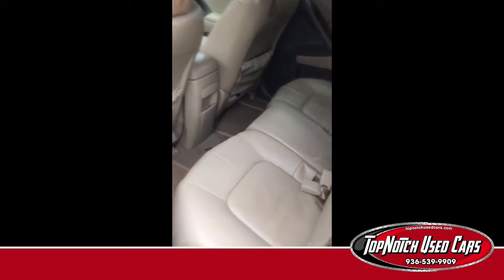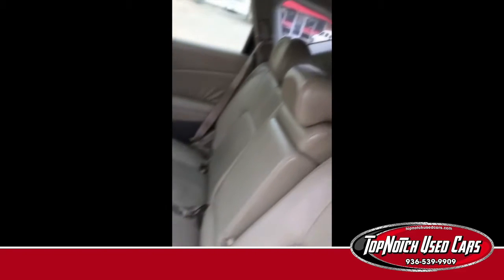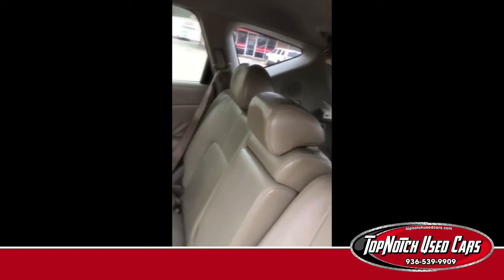What's we got back here? We've got some more leather. Plenty of room for the kiddos.